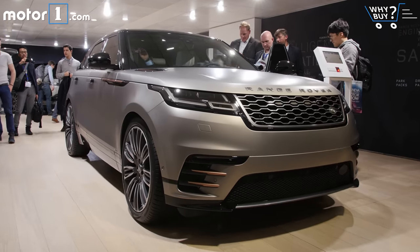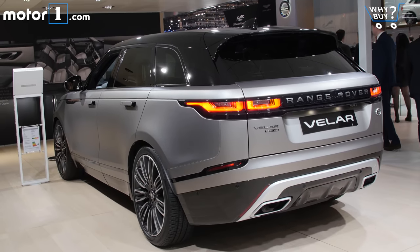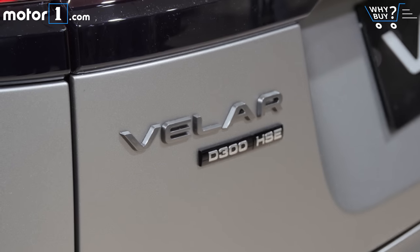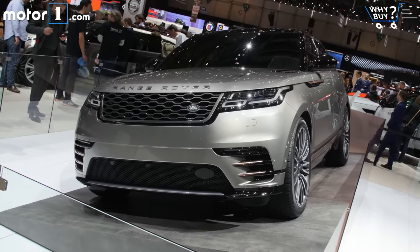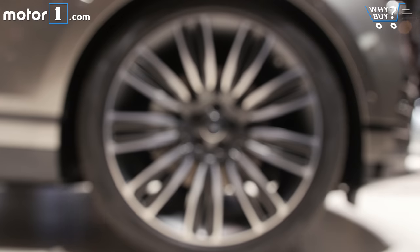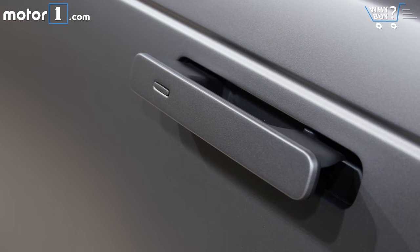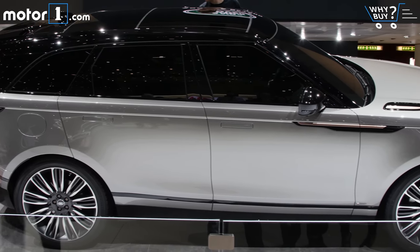One of the best new SUV designs we've seen in years is prepped to wear the Range Rover badge, with the debut of the new Velar model here in Geneva. This is the production form of the new model, which will slot above the Evoque and under the Range Rover Sport in the brand's portfolio. Going on sale sometime this summer, the Velar will come to the U.S. with a familiar lineup of Land Rover corporate engines — a 2.0T making 247 horsepower and a supercharged V6 with 380, both burning gasoline. There will also be a TD6 diesel option pushing out 180 fuel-efficient horsepower.